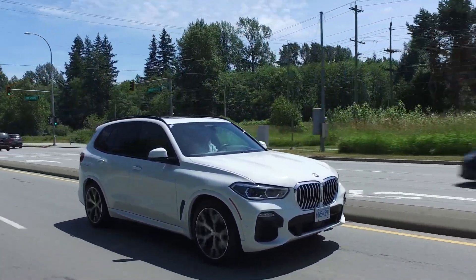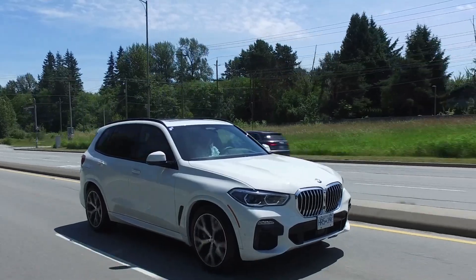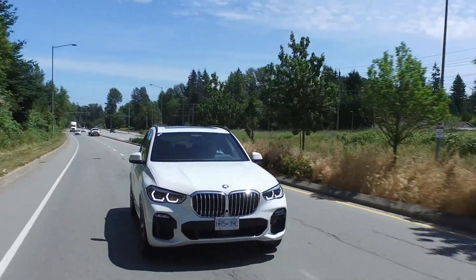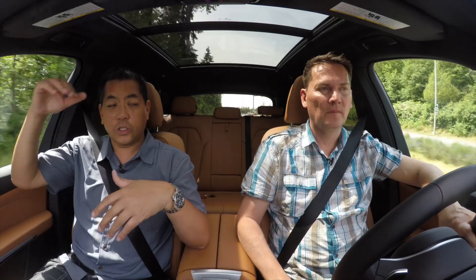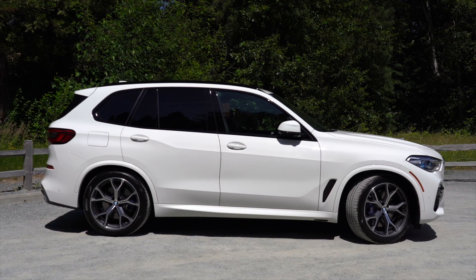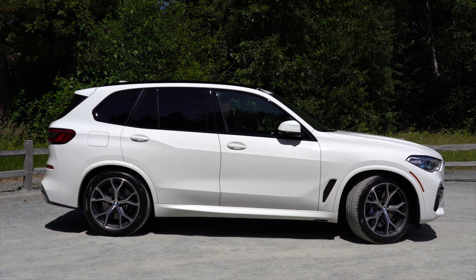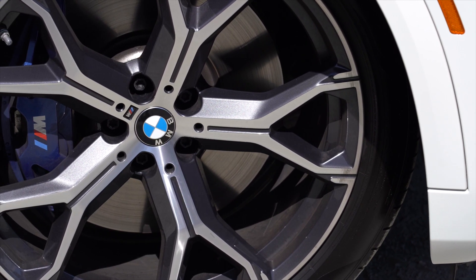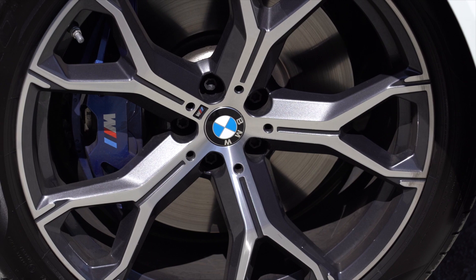Everything is also bigger. If you're a fan of the previous X5, you'll like this one — especially if you want more room. Longer wheelbase, it's wider, everything's taller. It's bigger in every single dimension. Now, I said at the beginning there's one reason why I love this X5 over all the others, and it's under the hood. It's the inline six-cylinder, the three-liter with 335 horsepower.